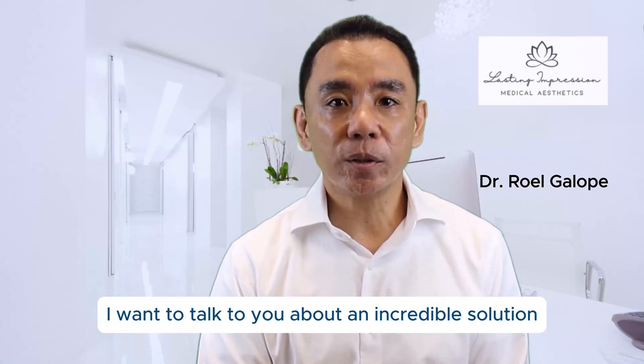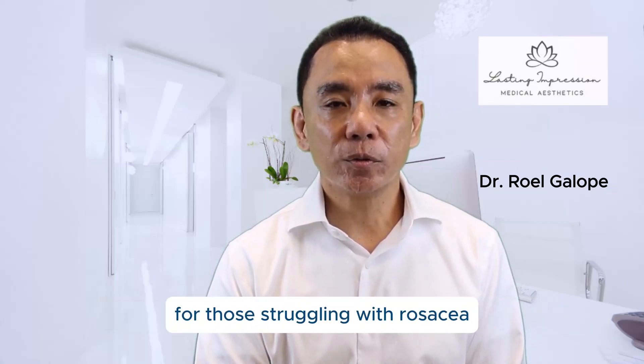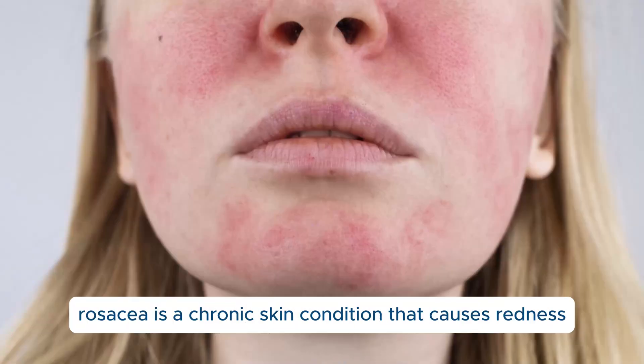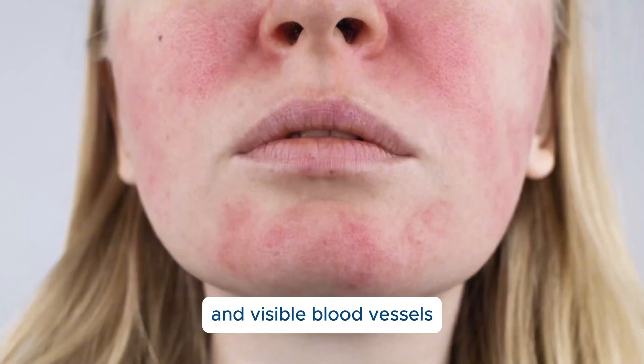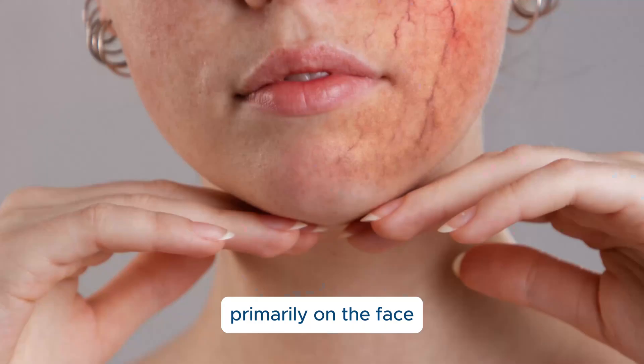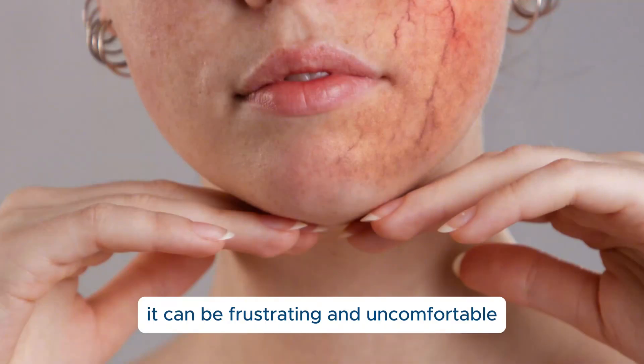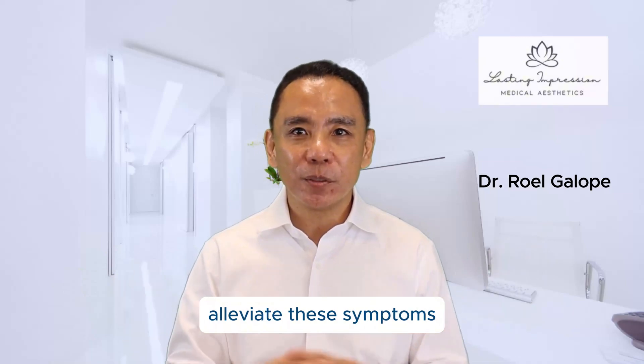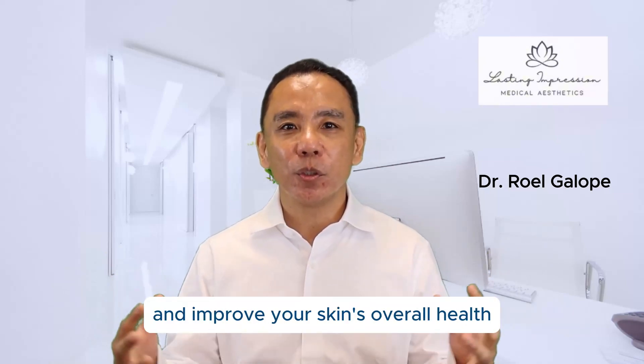Hello, I'm Dr. Gallopi, and today I want to talk to you about an incredible solution for those struggling with rosacea: red light therapy. Rosacea is a chronic skin condition that causes redness and visible blood vessels, primarily on the face. It can be frustrating and uncomfortable, but I'm here to explain how red light therapy can help alleviate these symptoms and improve your skin's overall health.